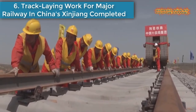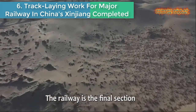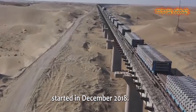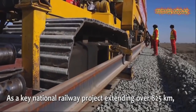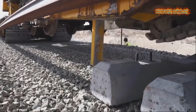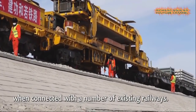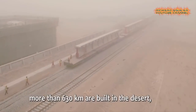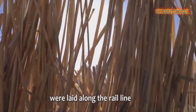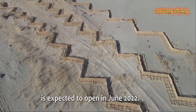Number six: Track-laying work for a major railway in China's Xinjiang completed. The track-laying work for the Hotan-Ruqiang Railway was completed in Mengfeng County in Xinjiang, China. The railway is the final section of the Taklimakan Desert Railway Loop Line. Construction started in 2018, and as a key national railway project spanning over 825 kilometers, it links Hotan City in Hotan Prefecture with Wutiang County in Bayingolin Mongolian Autonomous Prefecture. When the railway goes into operation, it will fully encircle the Taklimakan Desert when connected with existing railways.